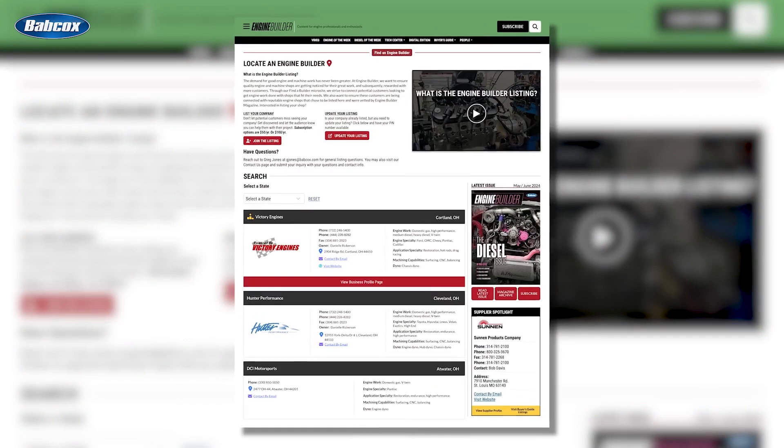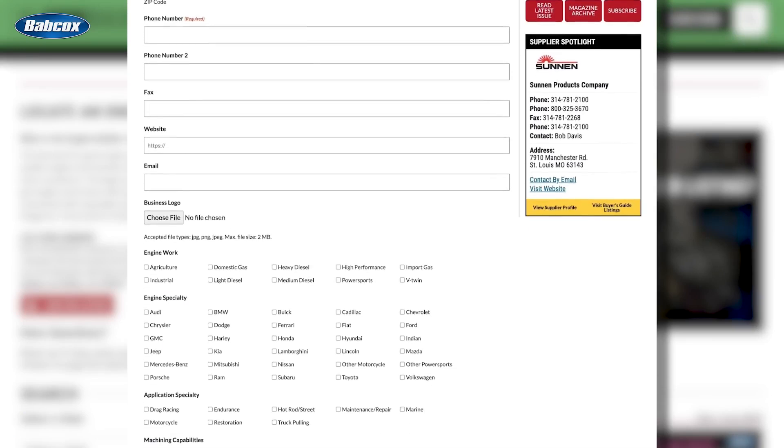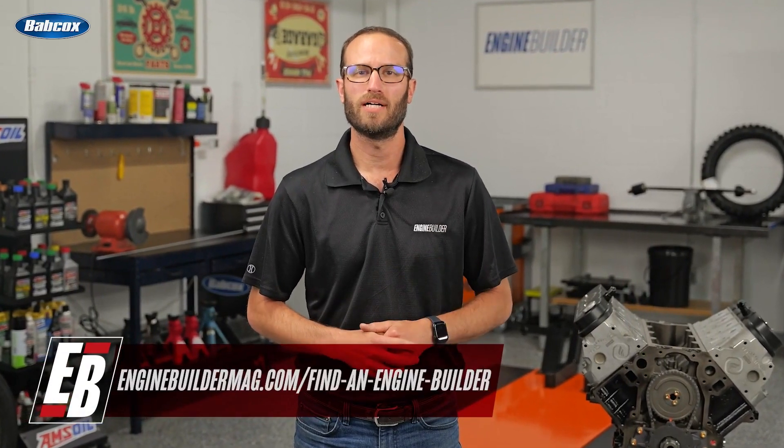Hey guys, thanks for watching today's video. While I've got you here, I wanted to tell you about Find a Builder — it's a new microsite on enginebuildermag.com that's great for both engine shops and potential customers looking to get engine work done. If you're an engine builder, you can list your shop and what you do to potential customers through enginebuildermag.com. It's an easy subscription-based microsite that lets you connect to a new audience. And if you're a potential customer, this is a source to help you find a shop in your area or one that specializes in the type of engine work you're trying to get done. Check out Find a Builder on enginebuildermag.com.